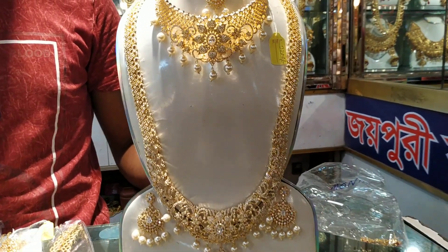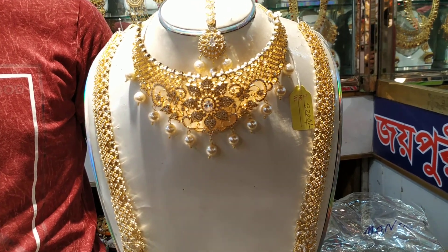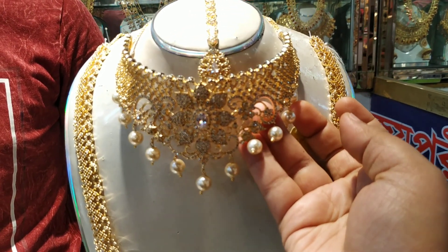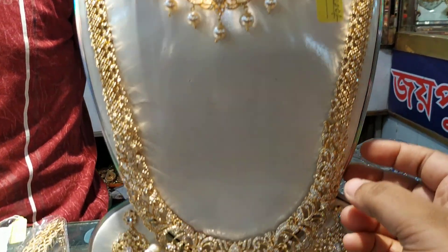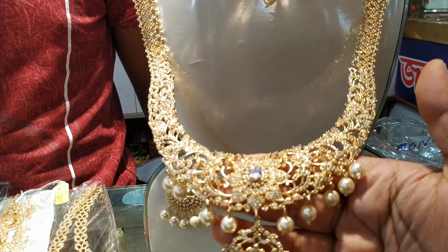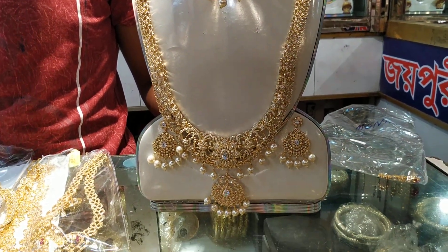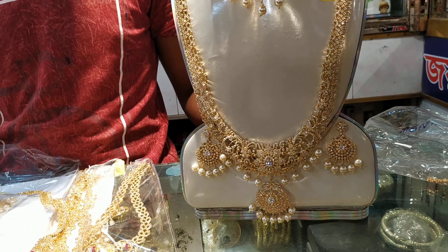The price is good. I am looking at this necklace and it is very nice. The necklace is very nice.